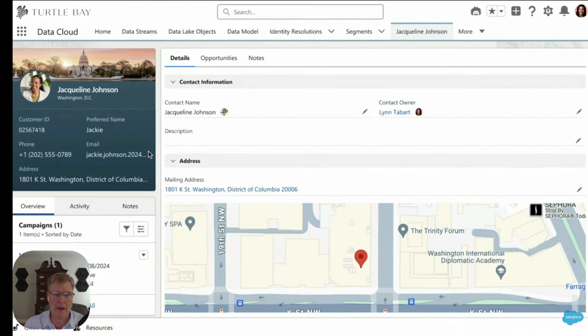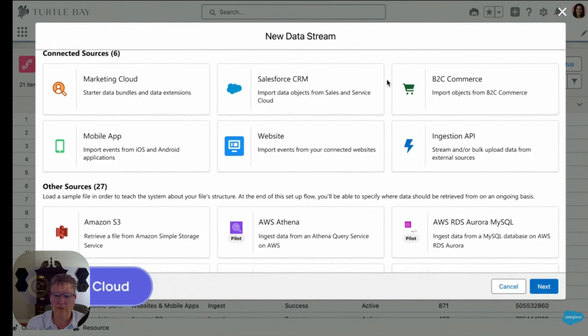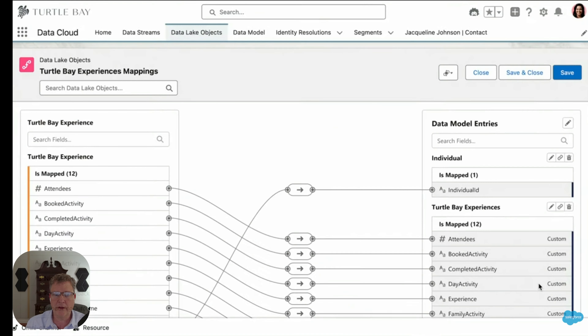The example shown was from Turtle Bay, a hotel in Hawaii. You can see basic customer information — customer ID, name, email, phone number, and address. You can then select from all the different data sources available, including Snowflake and MuleSoft, and it creates a data map showing attendees, booked activities, completed activities, and flows, so you can see how it will look in the CRM.